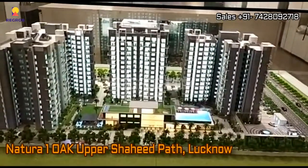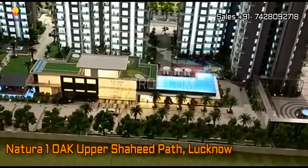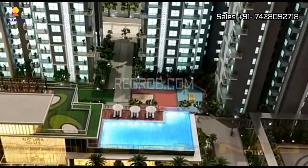Hi viewers, so in today's video we are at Natura One Oak residential project located at Upper Shaheed Path in Lucknow. Here we are showing you the project model.